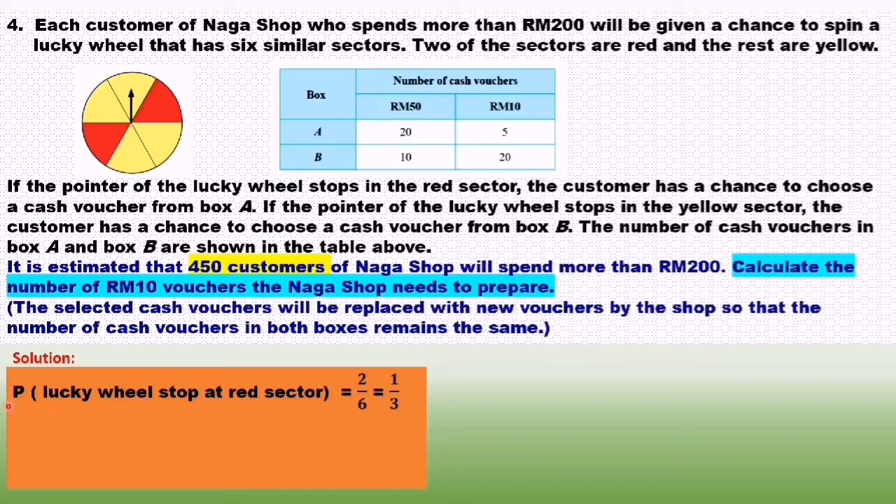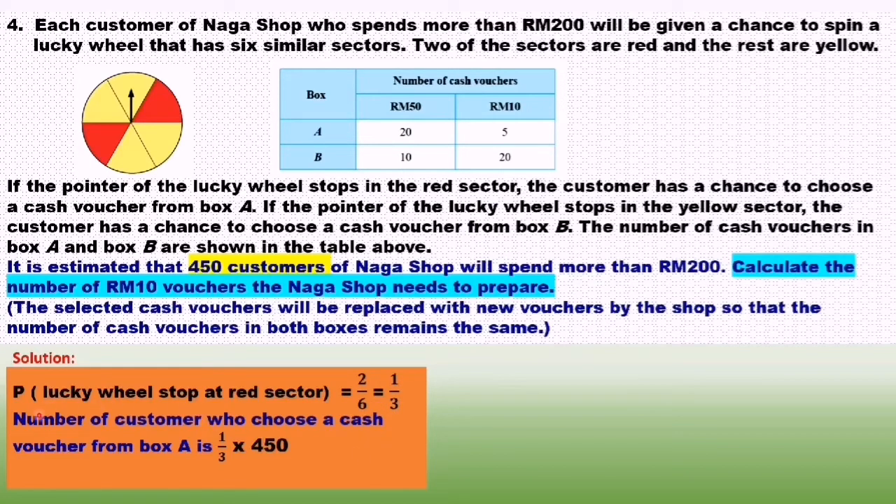First, we find the probability of the lucky wheel stopping at the red sector. We have 2 red sectors out of 6, so 2 over 6 equals 1 over 3. Next, we find the number of customers who choose a cash voucher from box A. The probability of stopping at red is 1 over 3, so 1 over 3 times 450 total customers equals 150 customers.